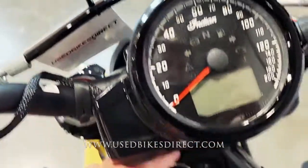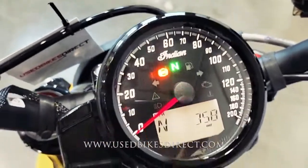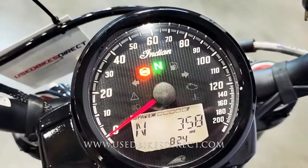It's a combination of analog and digital display — analog being for your speedometer, then you have that digital readout that has the odometer, gear indicator, and fuel gauge, so you can see that 358 miles.